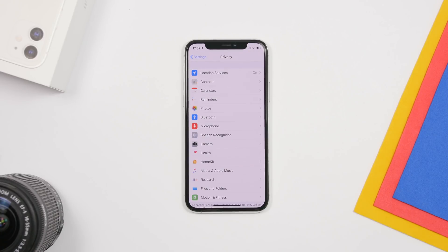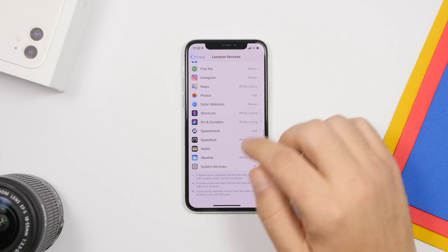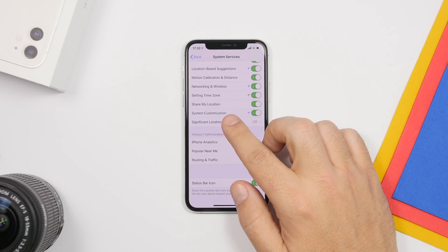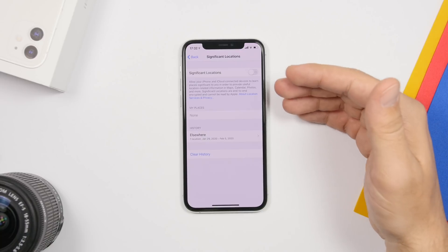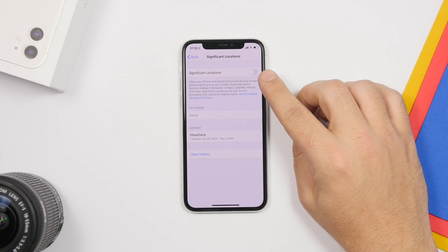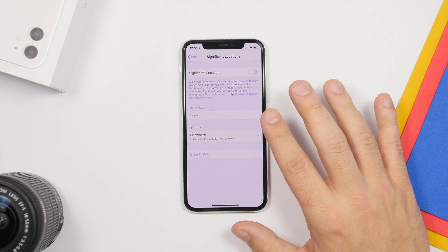The next setting is under the Privacy section. Go to Privacy, then Location Services, scroll all the way down to System Services, and scroll down once more to find Significant Locations. This tracks your device and your movements, keeping a history of locations your iPhone has visited. Go ahead and turn this off, and you can also clear the existing location history from there.